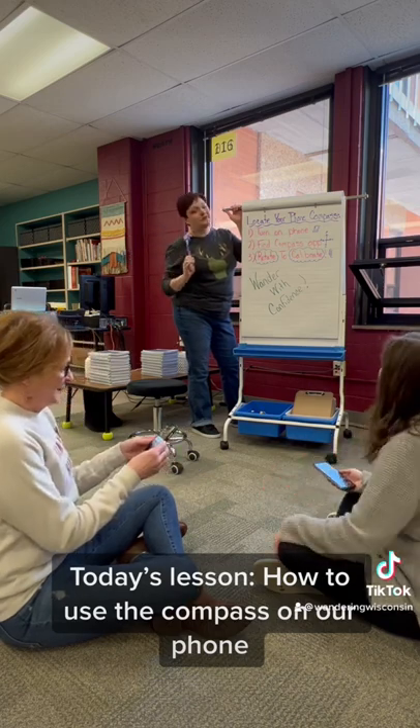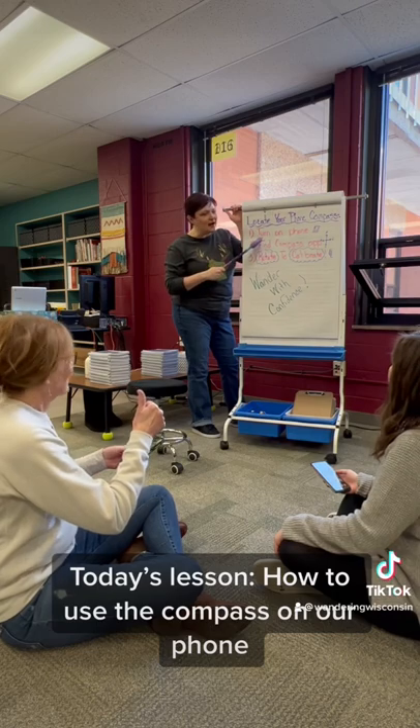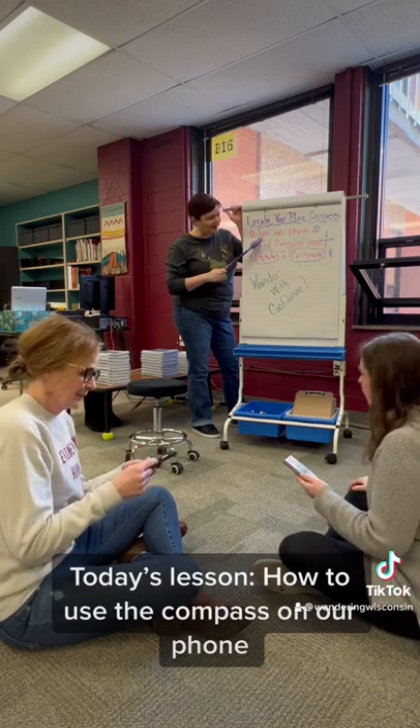I don't know how to find the compass on my phone. Are you ready? Yes. Step one: turn on your phone. Alright, turn it up.